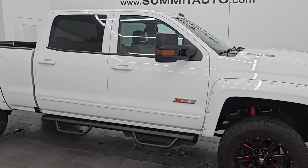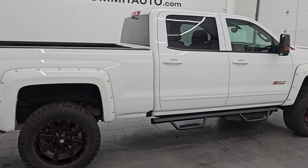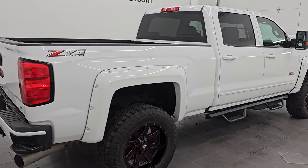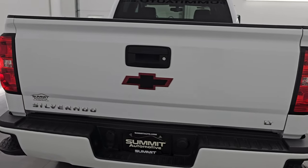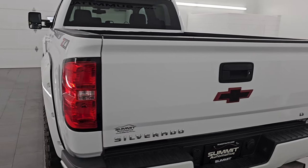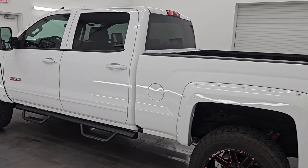Hey, this is Brett. Hope everybody's having a great day out there today. I am super excited to go over this ultra clean 2019 Chevy Silverado 2500 Crew Cab Short Box 1LT Z71. This is stock number 24J329A. I am here at Summit Automotive in Fond du Lac, Wisconsin.